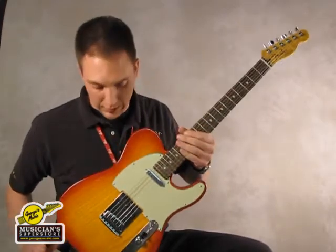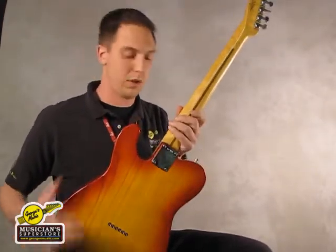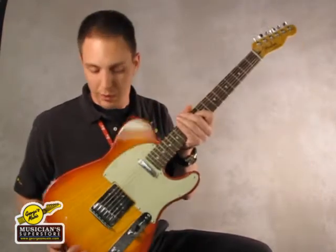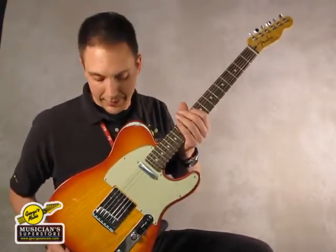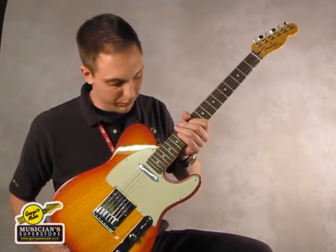It features an ash body, bird's eye maple neck, both with a nitrocellulose finish. A really gorgeous finish on this guitar. It's an aged cherry burst color. Really awesome looking guitar.